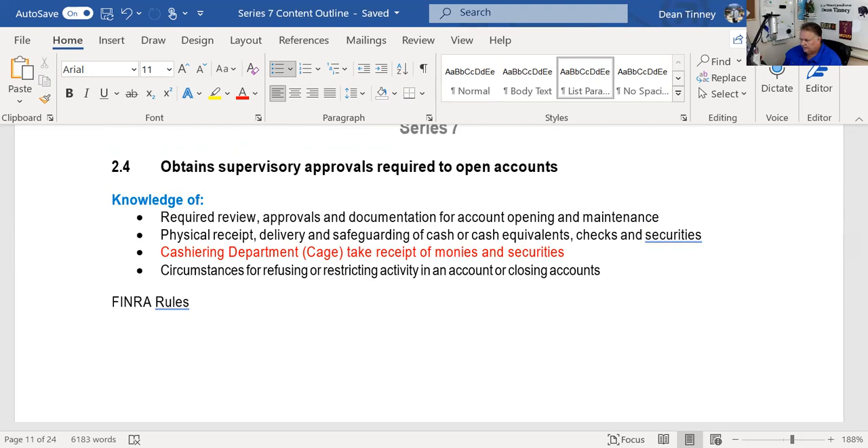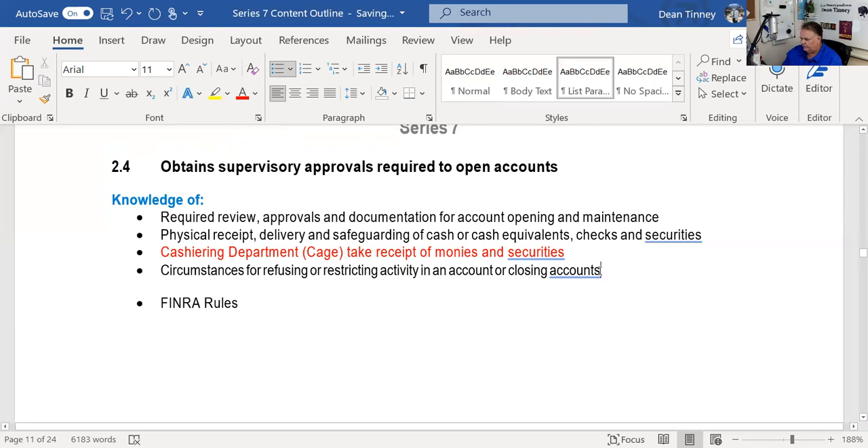Circumstances for refusing or restricting activities in accounts: for example, if you can't prove who you are under the Patriot Act, we have to have procedures for closing accounts. A lot of firms call this the WSPs — the written supervisory procedures of the broker dealer. We need to have procedures for closing these accounts if we cannot verify identity.